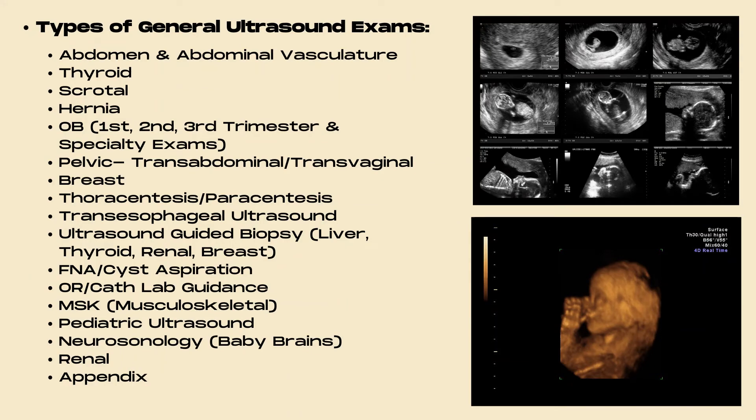Types of general ultrasound exams include abdomen and the vessels of the abdomen, thyroid, scrotal, hernia, OB first, second, and third trimester and specialty OB exams, pelvic both transabdominal and transvaginal, breast, thoracentesis, and paracentesis.